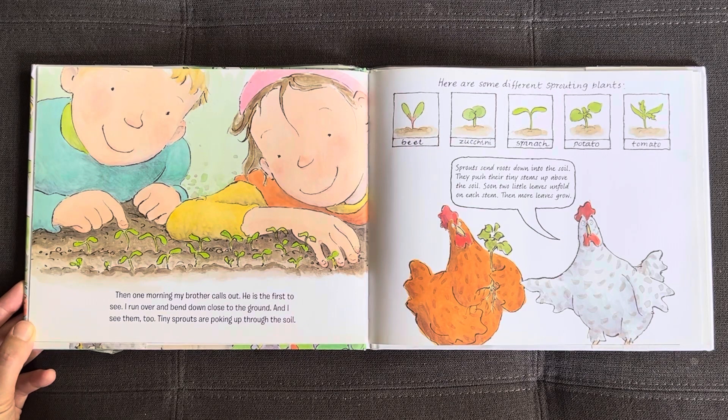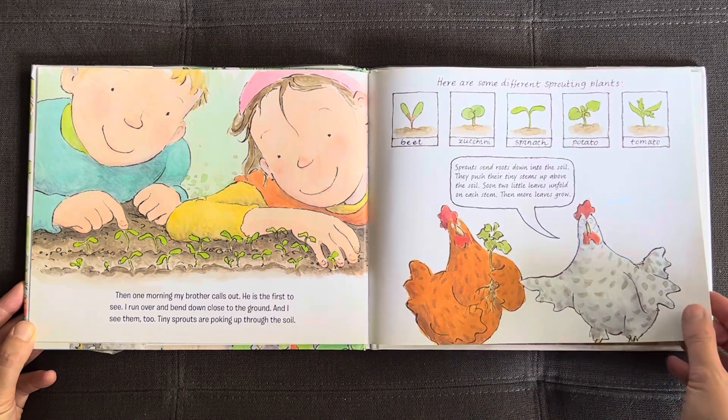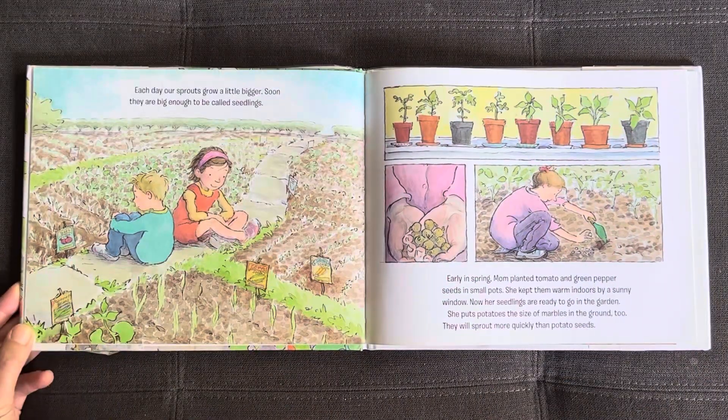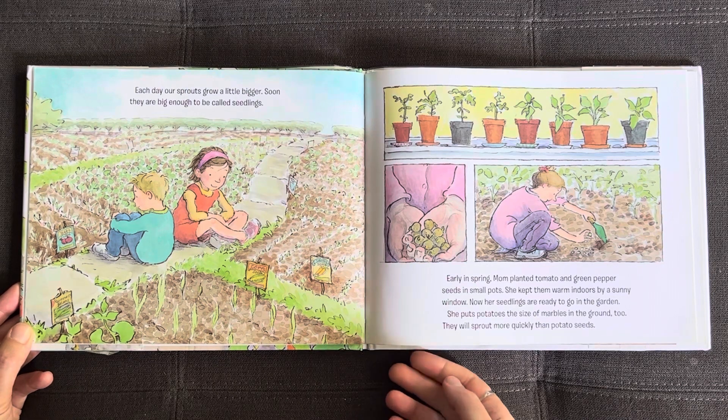Sprouts send roots down into the soil. They push their tiny stems up above the soil. Soon two little leaves unfold on each stem, then more leaves grow. Each day our sprouts grow a little bigger. Soon they are big enough to be called seedlings.